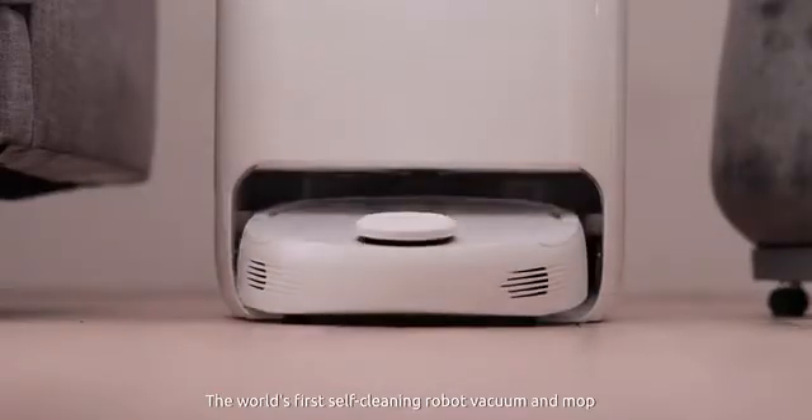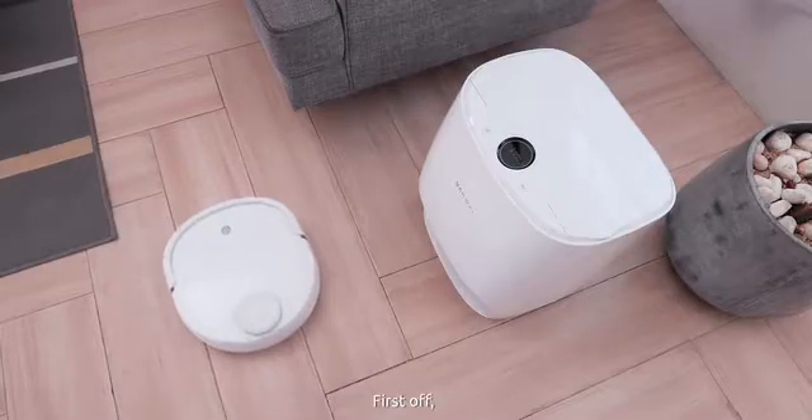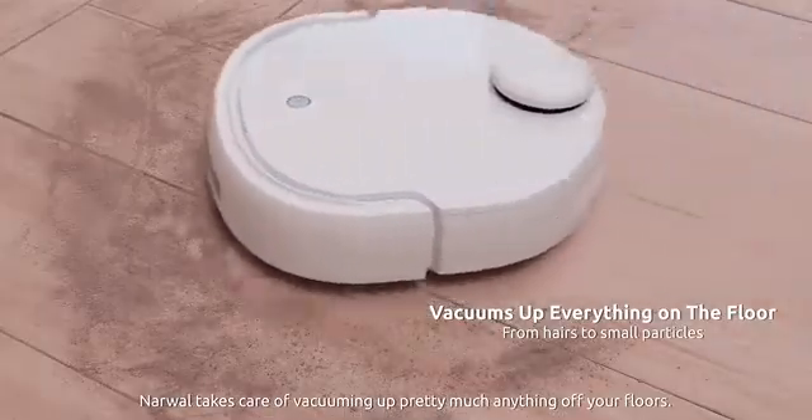Introducing Narwhal, the world's first self-cleaning robot vacuum and mop with the most advanced navigation. Narwhal takes care of vacuuming up pretty much anything off your floors.